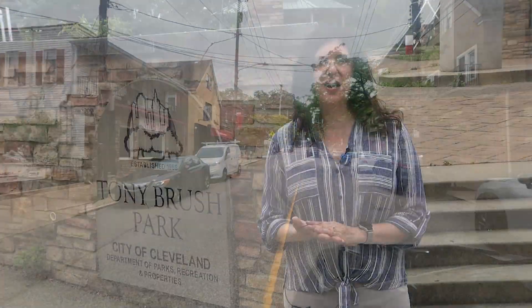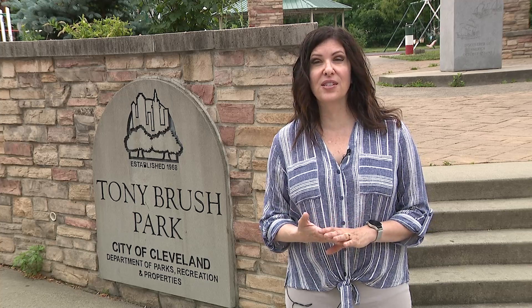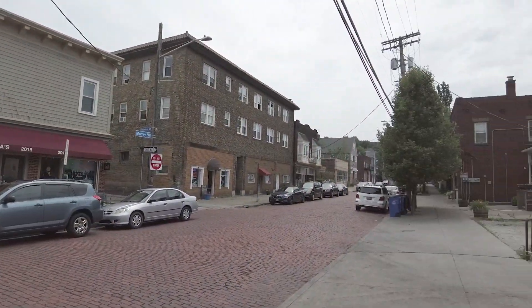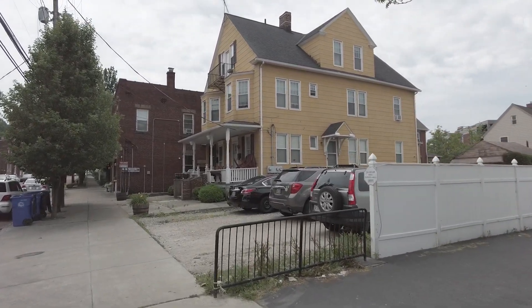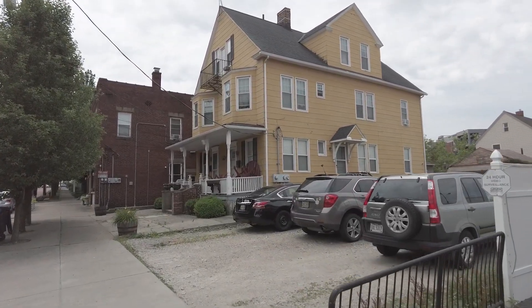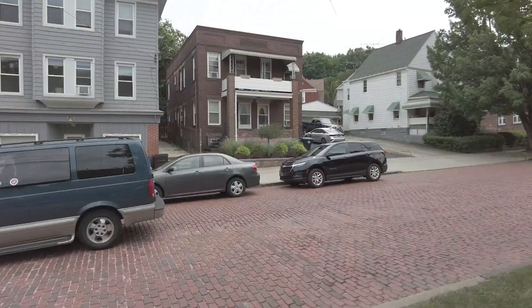Take a Hike Tours have been around since 2009 and they are tours that take you through various historic neighborhoods in Cleveland. This year they added Little Italy to their roster of tours, and I'm happy to partner with them to offer these tours.